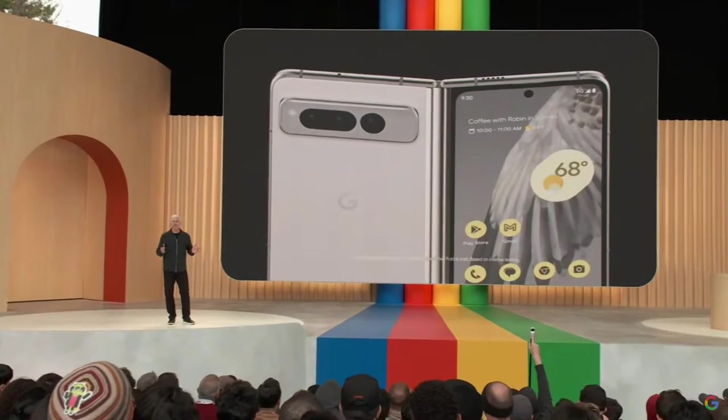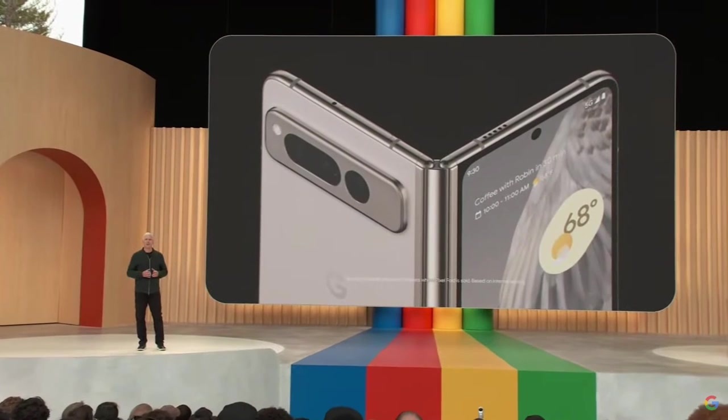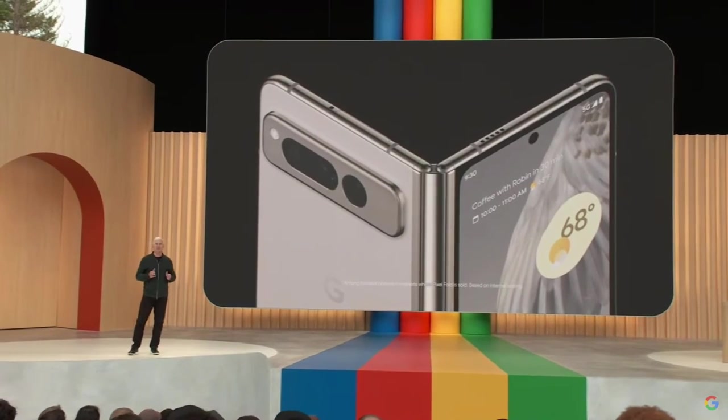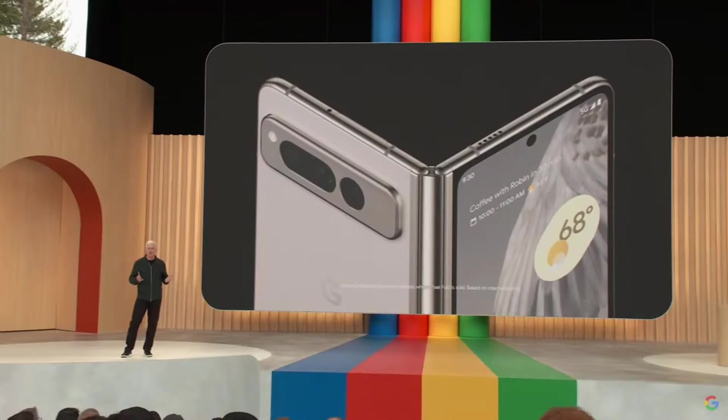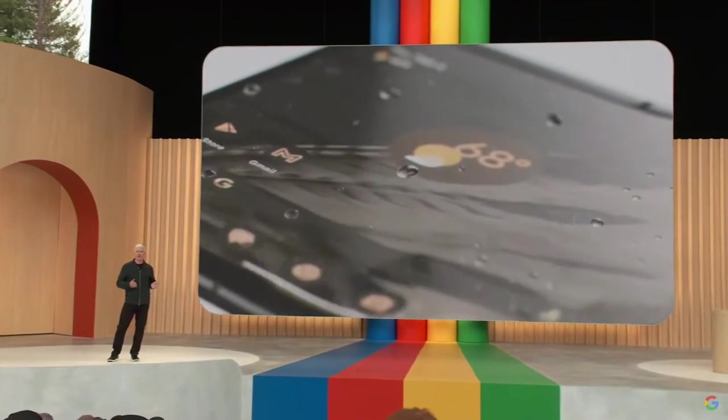And like every phone we make, Pixel Fold is built to last. We've extensively tested the hinge to be the most durable of any foldable. Corning Gorilla Glass Victus protects it from exterior scratches, while the IPX8 water-resistant design safeguards against the weather.